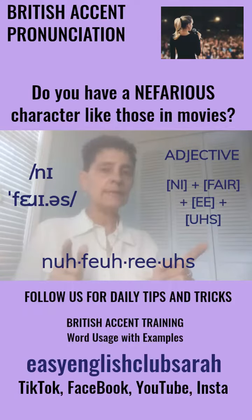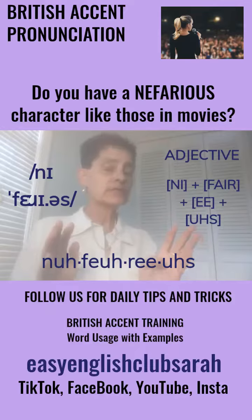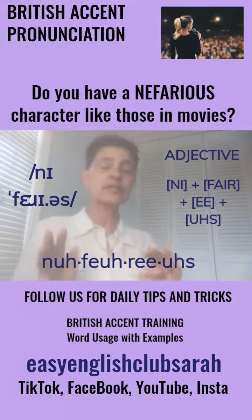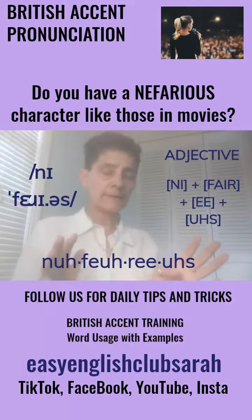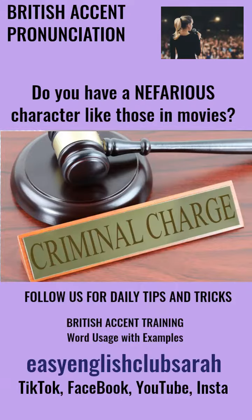What does it mean? You can use this word when you're typically trying to describe someone's actions or behaviour as kind of criminal, or their activities as wicked. We all know somebody like that — not too many, okay.